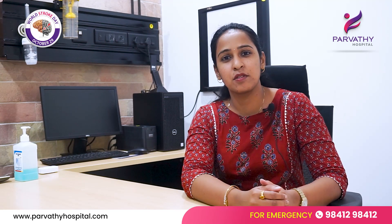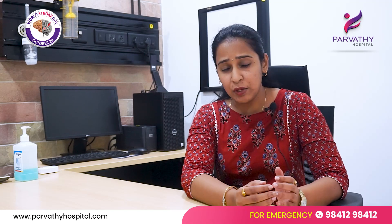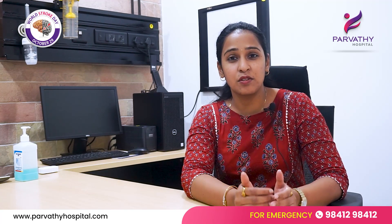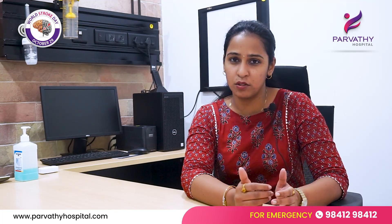Normally the brain needs a normal blood supply for a normal supply of oxygen and nutrients. When you happen to get a stroke, the blood supply to a particular area of the brain is compromised. If that blood supply is not restored quickly, those brain cells will start to die. That is the reason it is very important to spot a stroke.